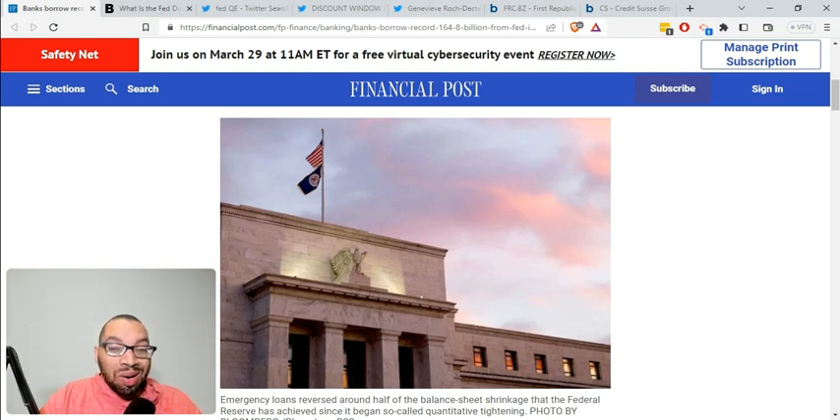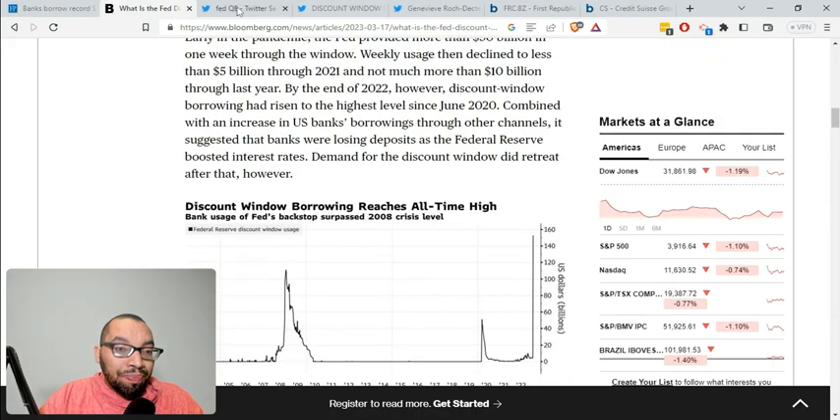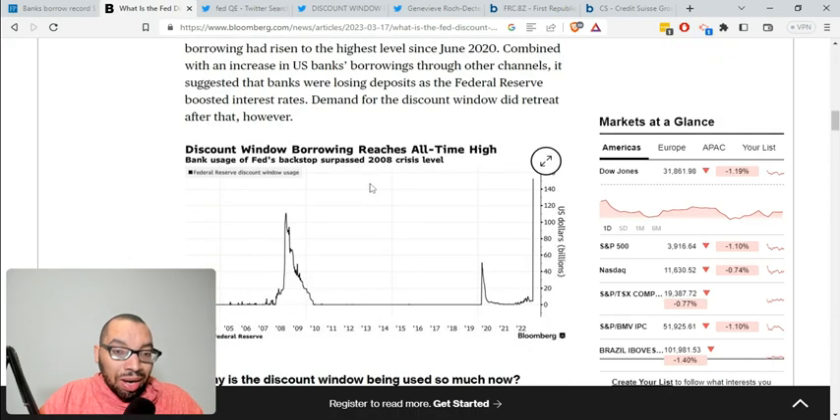We don't know how much contagion and systemic risk there is at the moment. But one of the things we do know is that if you take a look at the actual borrowing windows, it has gone up drastically in every single recession.